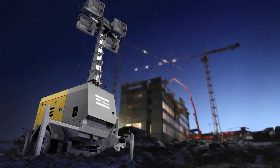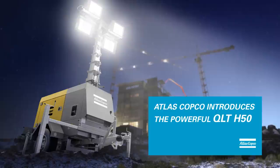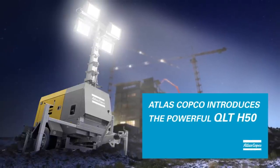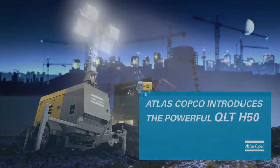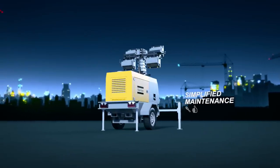On any worksite around the world, safety means light. Atlas Copco introduces the brightest light solution, the powerful QLT H50. The QLT H50 light tower gives you a winning combination of improved safety and higher operational efficiency.